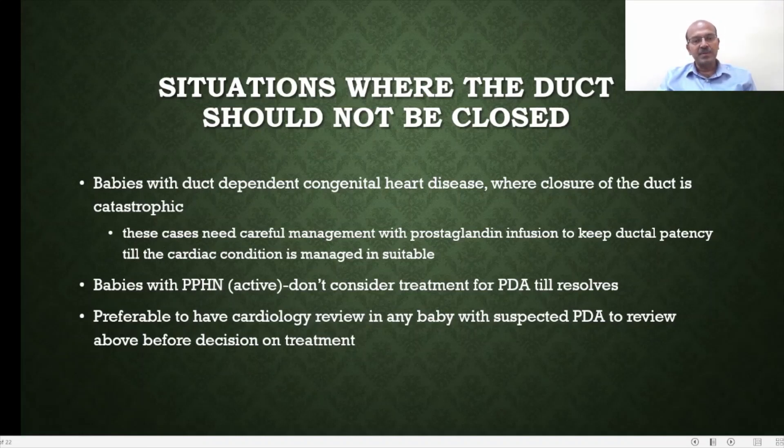In babies with persistent pulmonary hypertension, we don't usually consider treatment for the PDA until it resolves. It is always better to have a cardiology review in any baby with suspected PDA to review these contraindications before deciding on treatment.